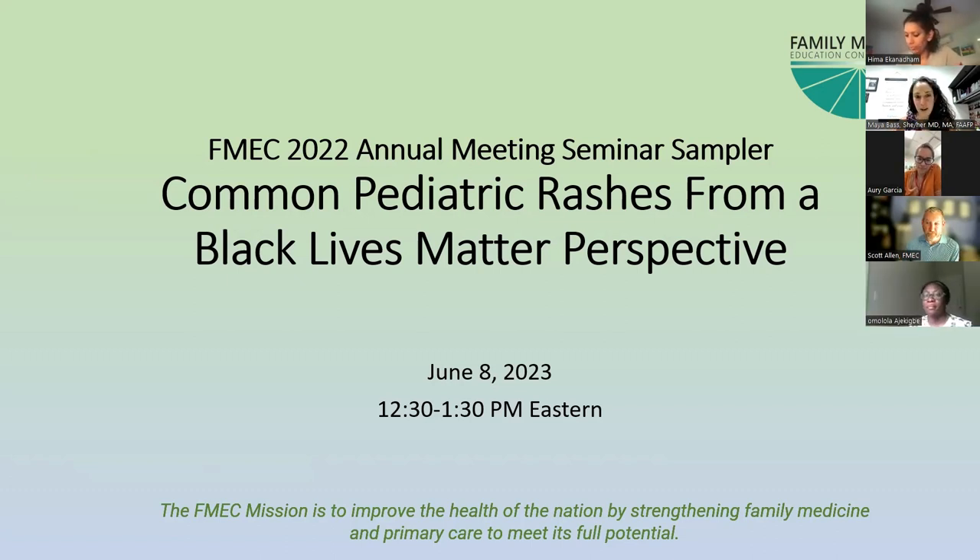Today we're going to be talking about common pediatric rashes from a Black Lives Matter perspective. This is so crucial because many of us in medical school, especially in our preclinical years, were never taught the way that rashes present on different skin tones. When you look at medical textbooks, many of them are entirely on Caucasian skin. Different skin tones have very different presentations of the same rashes. If you don't know the pattern, you're never going to diagnose it.